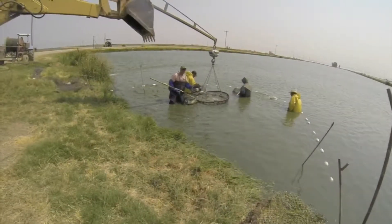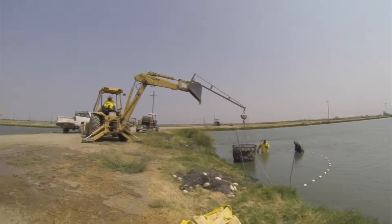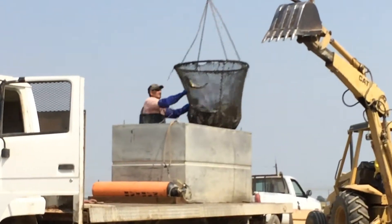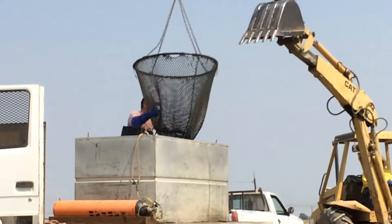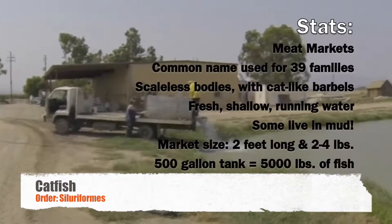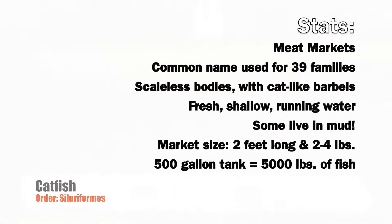These fish farmers are gathering catfish that are ready for market. The market ready fish are being moved from their large pond home where they grew up to a smaller holding pond for pickup. This order contained five tanks full of catfish.